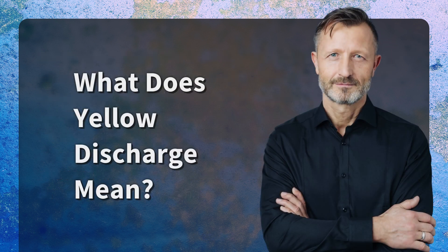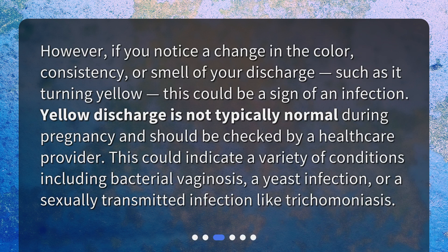What does yellow discharge mean? However, if you notice a change in the color, consistency, or smell of your discharge, such as it turning yellow, this could be a sign of an infection.